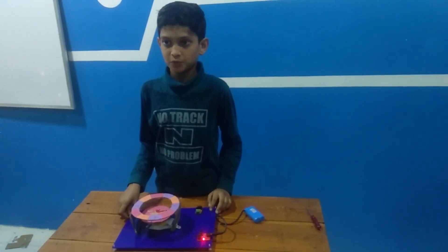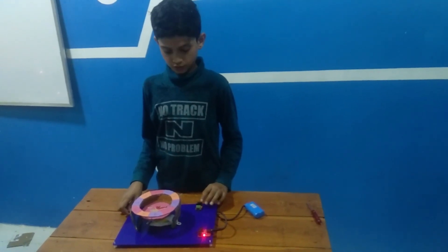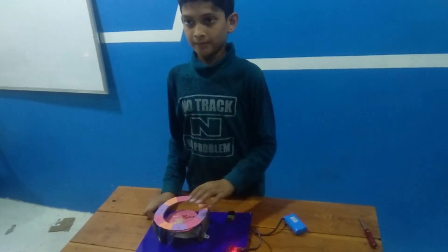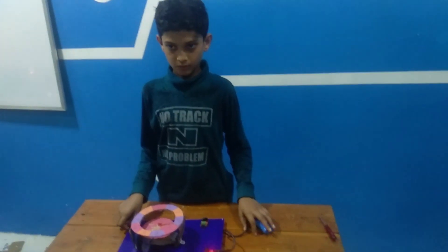I made this project just for entertainment. In this project I have used a power supply, battery, and motor. Now I will show you one demo.